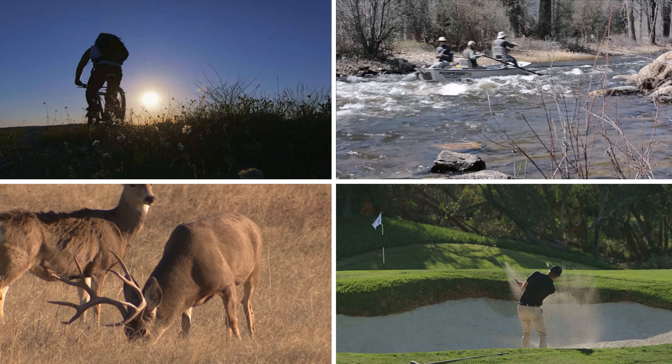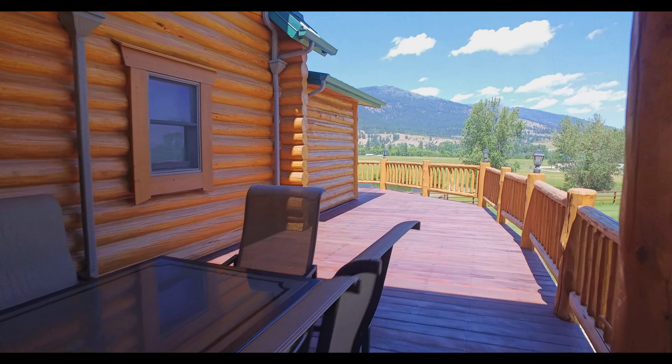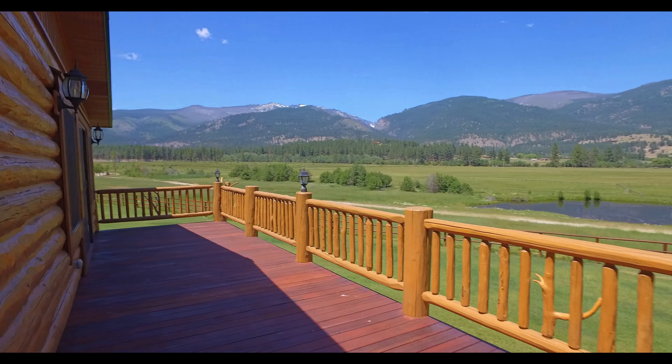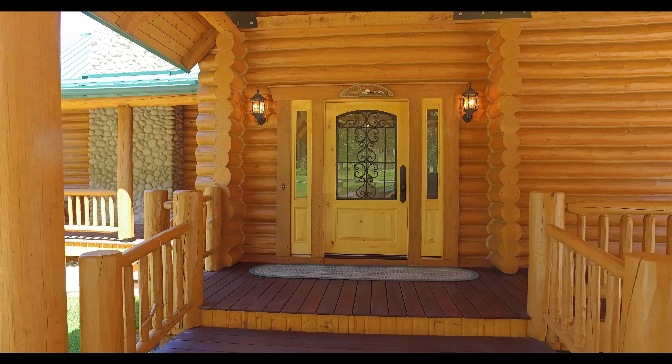The property features a 10-stall horse barn, indoor arena, events room, an outdoor arena, and a large shop. There are water rights and irrigated hay fields, and the property is fenced and cross-fenced. There's also a large pond.